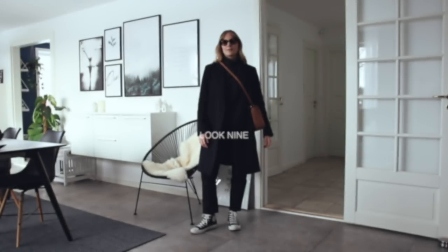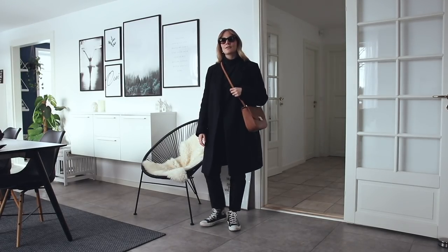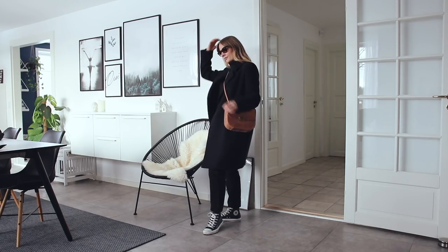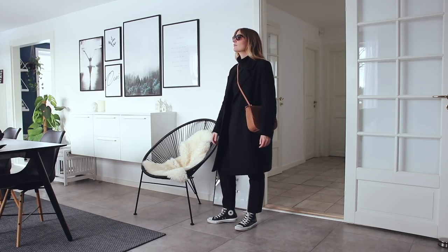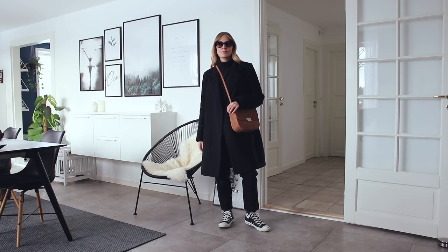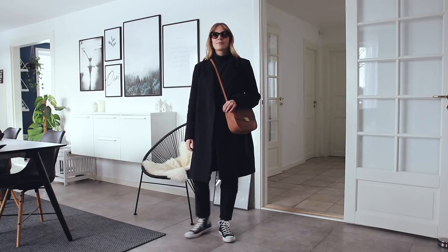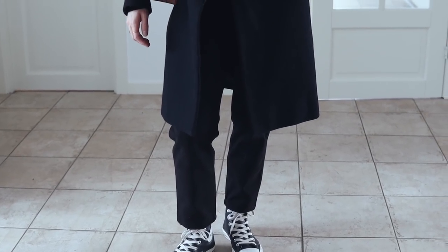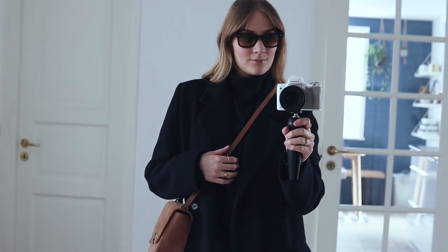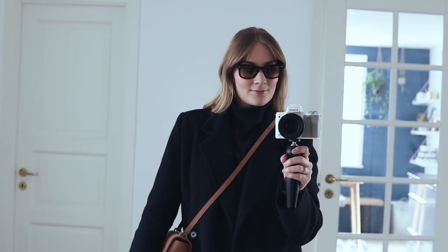For look number nine I wanted to create an all-black look with the focal point being the brown bag, just adding a pop of color to the outfit. I love wearing all-black looks all through the year and I find that adding focal points like that is a great way to add some texture, interest, and detail to the look. You could easily wear a pair of pointed boots instead to make it even more dressy, but as I wanted to keep it more casual, I went for those Converse again.